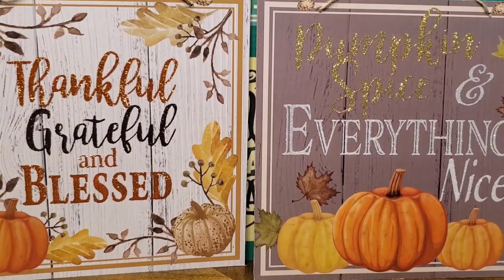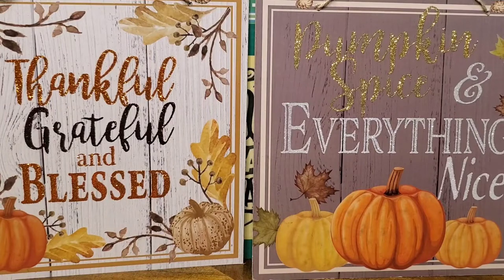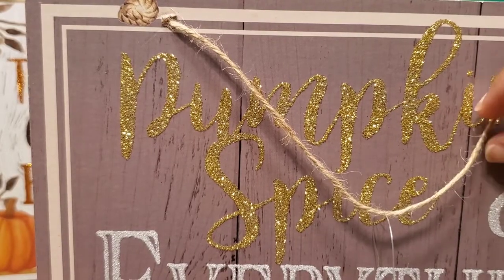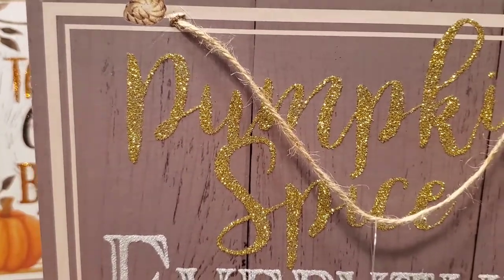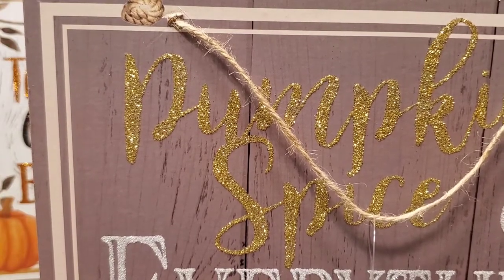I picked up two of these faux wood panel glittery type fall signs. The camera is not doing it justice — it's very, very pretty in person. These are very well made and look high end. You really can't tell that they cost a dollar. One of them says 'thankful, grateful, and blessed,' and the other says 'pumpkin spice and everything nice,' which would go really well in the kitchen on a coffee bar or countertop. They come with a piece of twine if you want to hang them, or you can prop them up against a wall.